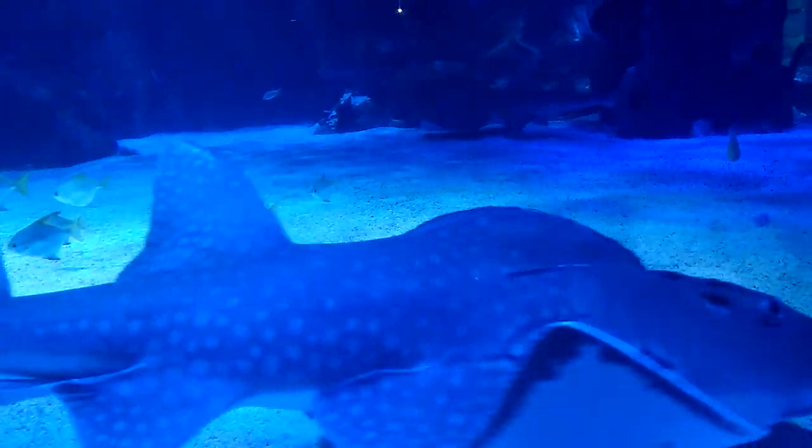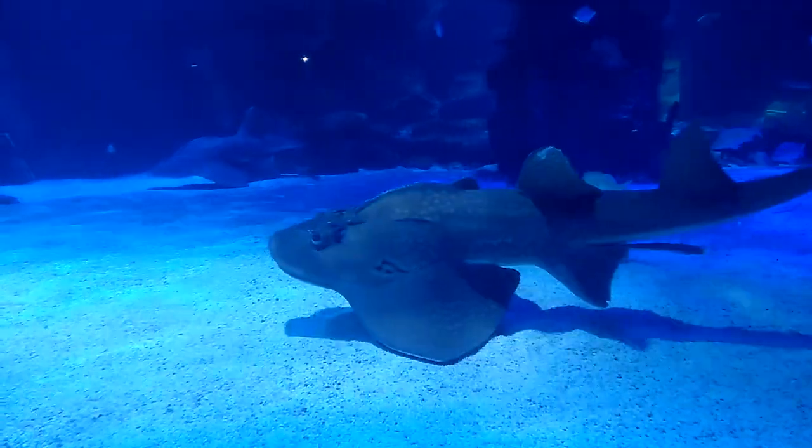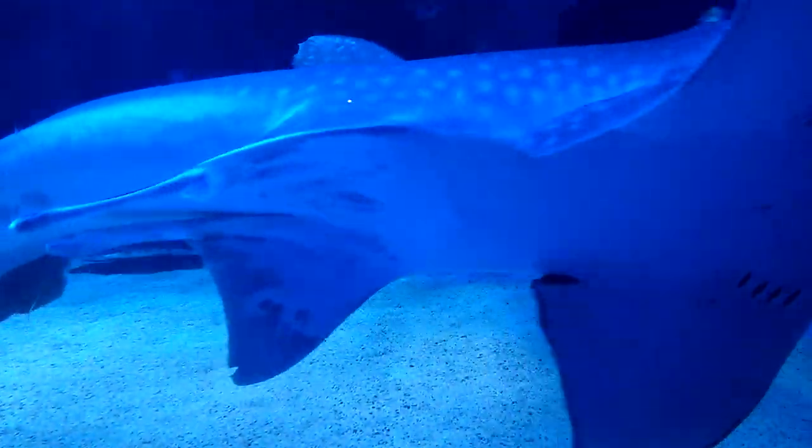They spend most of their time near the seafloor and inhabit inshore waters over sand and rubble, down to at least 230 feet deep. They are usually solitary.